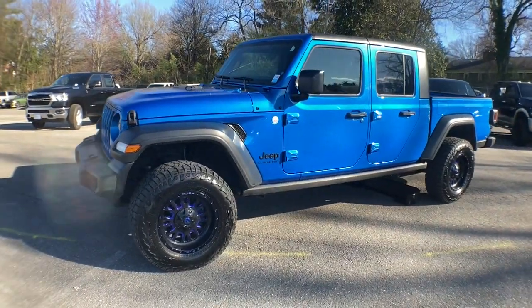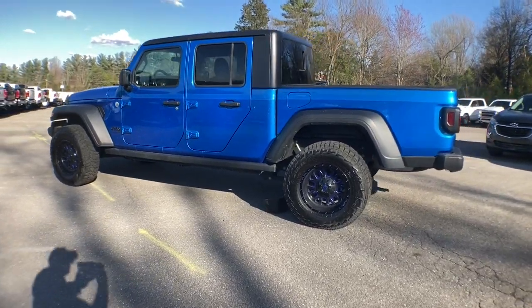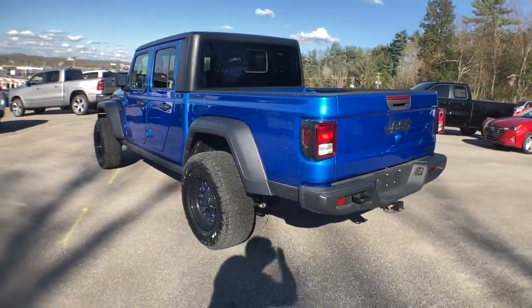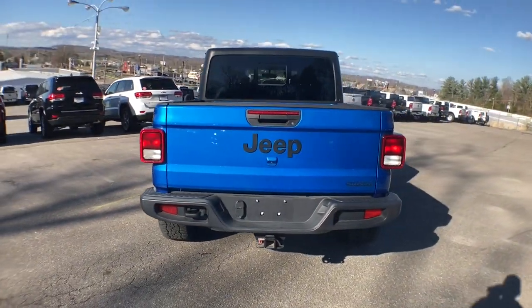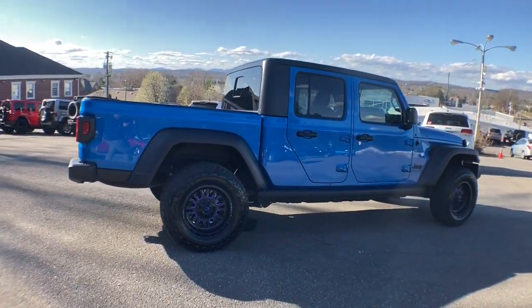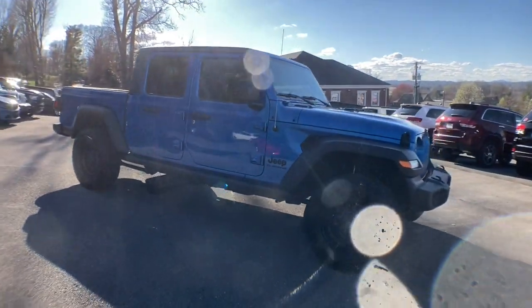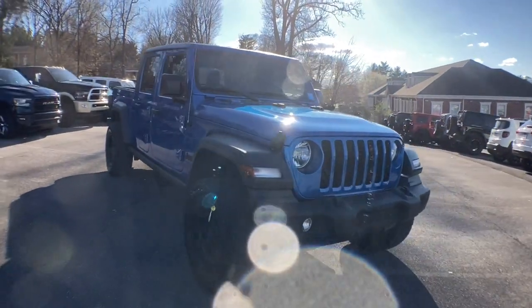You just found the 2020 Jeep Gladiator. This vehicle is an outstanding buy with fewer than 35,000 miles on the odometer. Here's an off-roader's dream come true — the Gladiator. This uniquely designed mid-size pickup delivers rugged versatility, modern comfort, and classic upright styling.